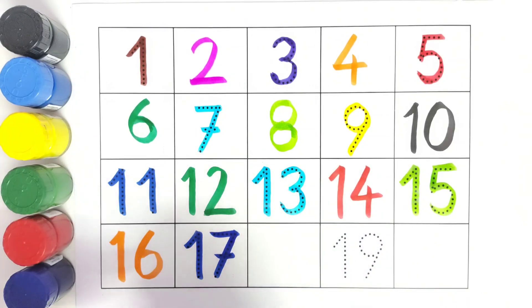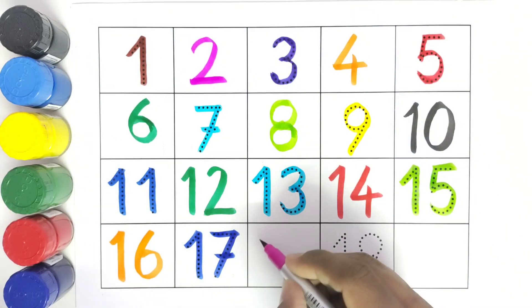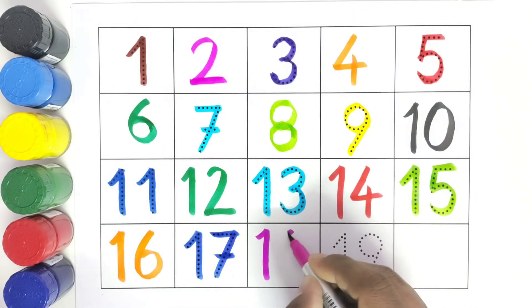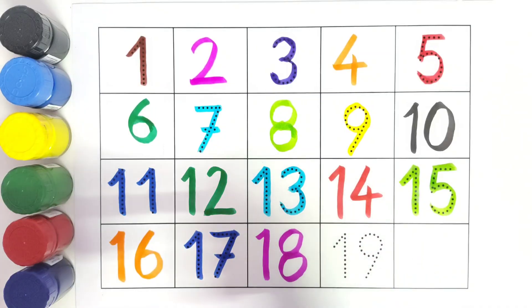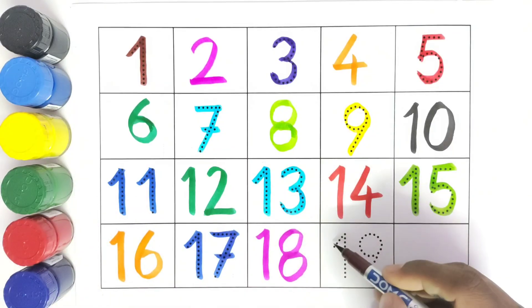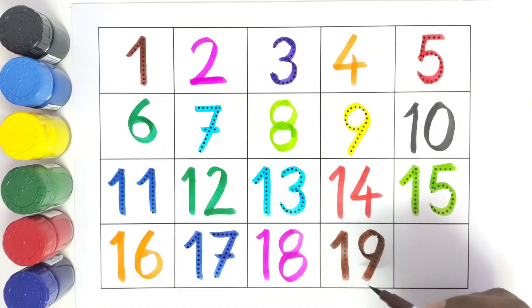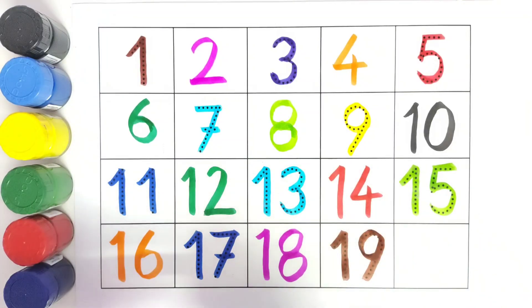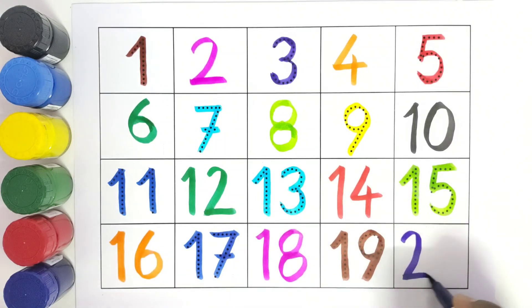Number 18 — we will write 18. What comes after number 18? 19 — we will write 19. What comes after 19? 20 — we will write number 20.